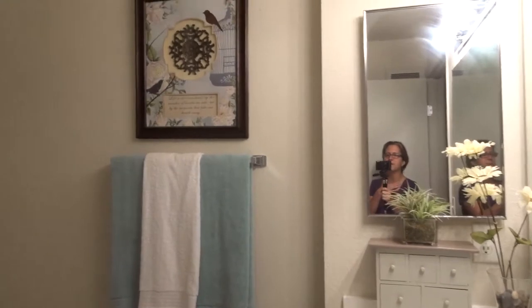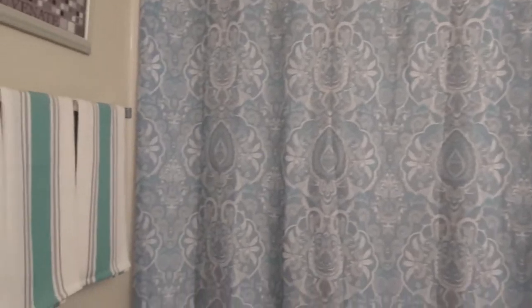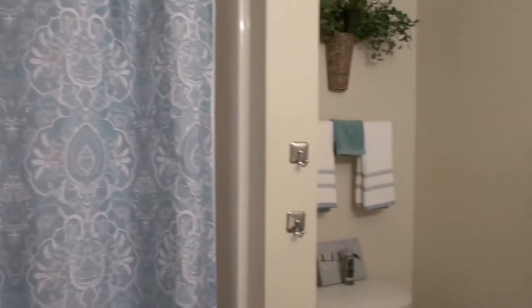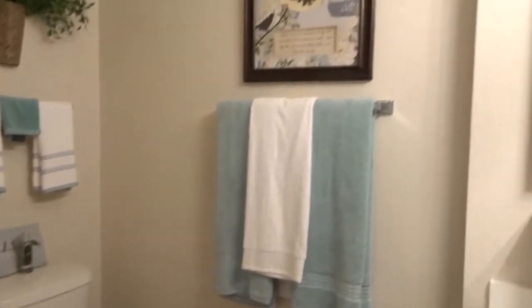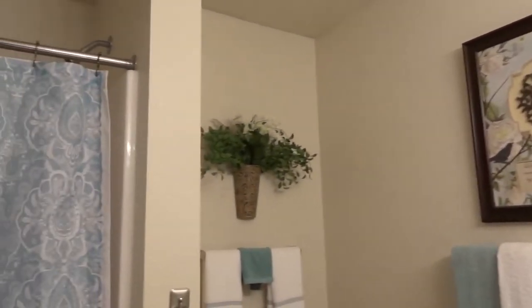Hi guys, welcome back to my channel! As promised, I wanted to share how to decorate your bathroom on a budget. I spent no more than a hundred dollars on this bathroom, and this is what I have been able to come up with — this is my master bathroom and I think it turned out really nice.